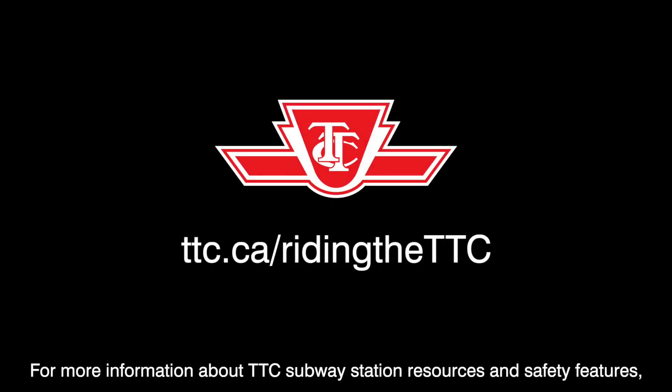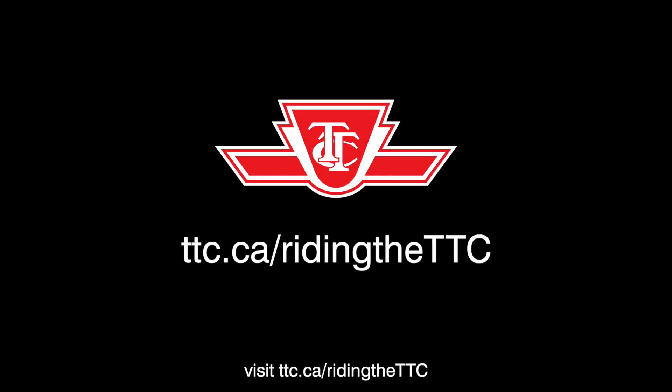For more information about TTC subway station resources and safety features, visit ttc.ca/riding the TTC.